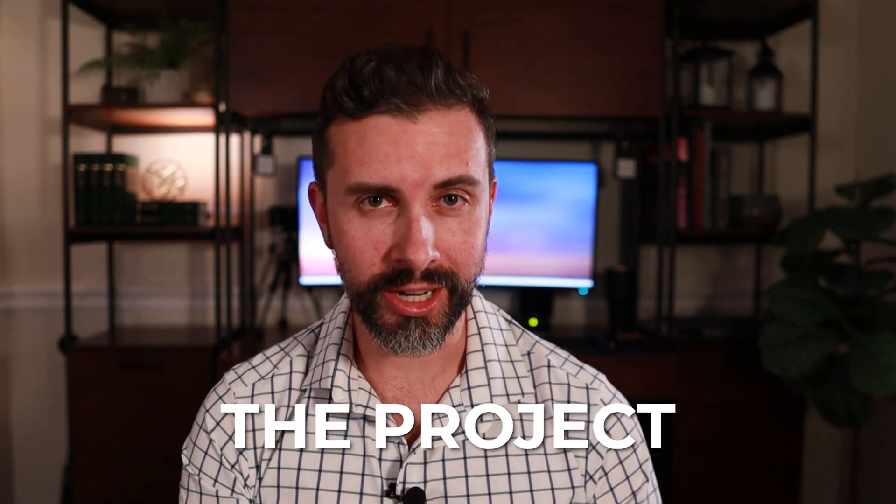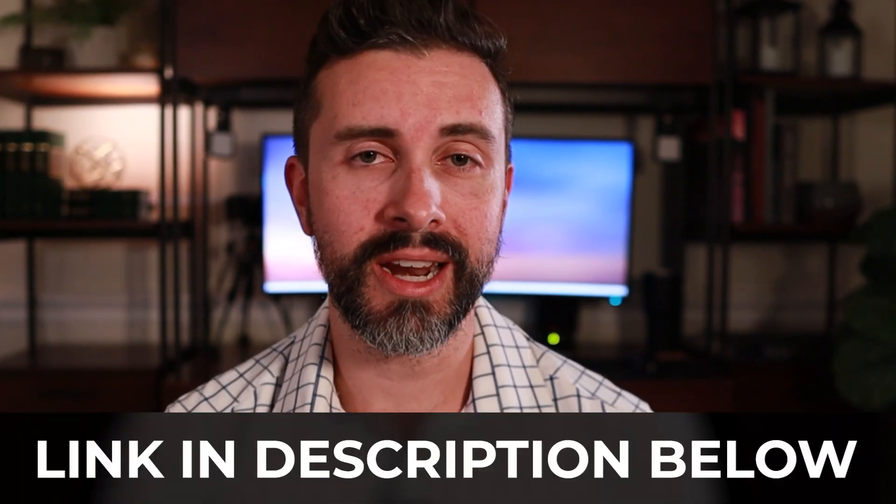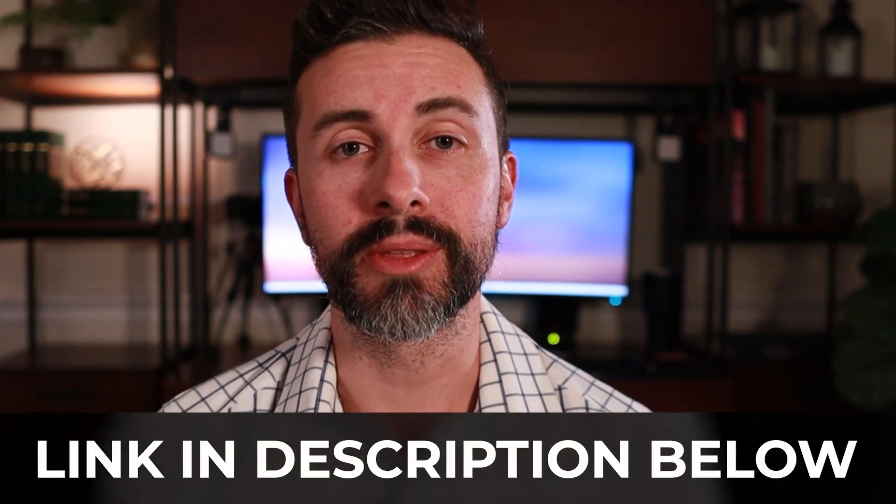I'll talk through what I learned, the project that I did, time commitment, and difficulty. I'll be covering the other modules in other videos as I go through the program, so make sure to subscribe or follow if you want to see more of that content. Feel free to check out the links below to learn more about the program. With that said, let's get to it.